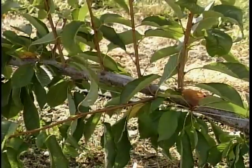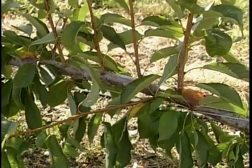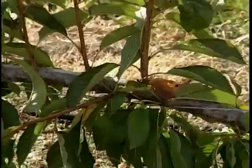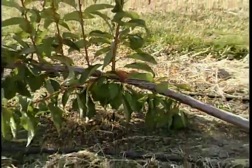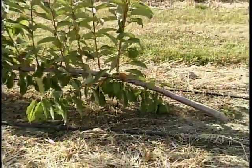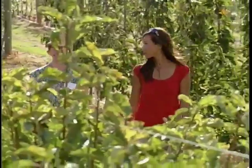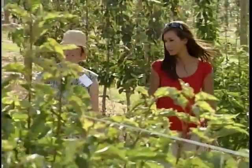Another interesting project underway is an experimental site that looks at different rootstocks of Skeena cherries. The goal is to help producers grow more cherries with less production costs. The aim of this trial is to find an optimum training system which will maintain low tree growth and high productivity.